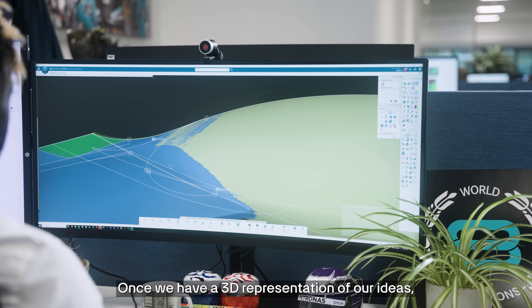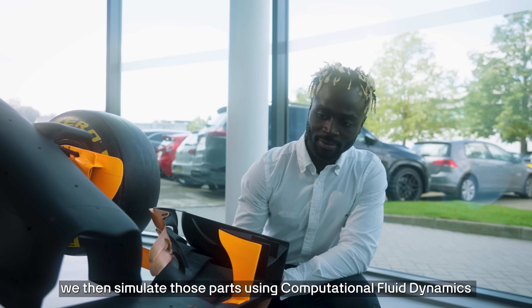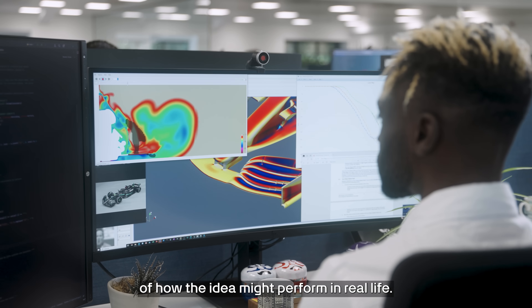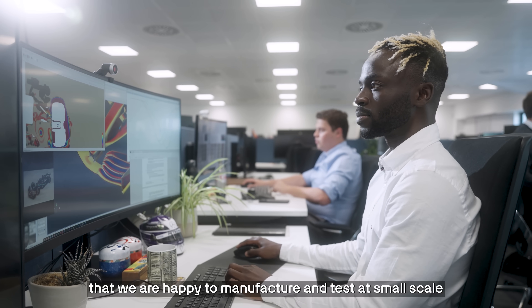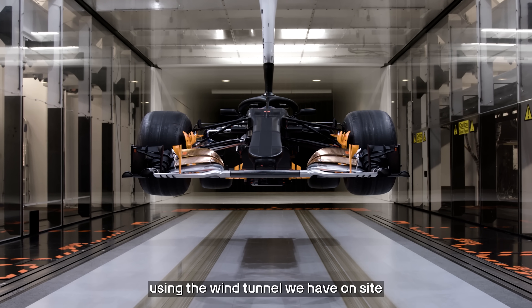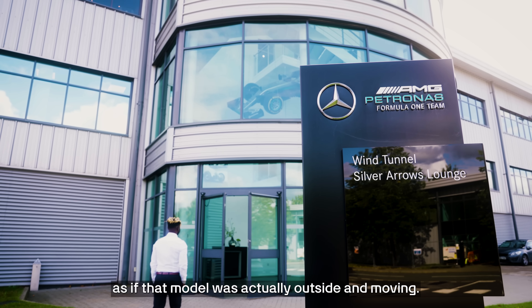Once we have a 3D representation of our ideas, we then simulate those parts using computational fluid dynamics and use that to get a rough estimation of how that idea might perform in real life. It usually takes several iterations of this process before we get a finalised part that we're happy to manufacture and test at small scale using the wind tunnel we have on site, in order to reproduce the same flow as if that model was actually outside and moving.